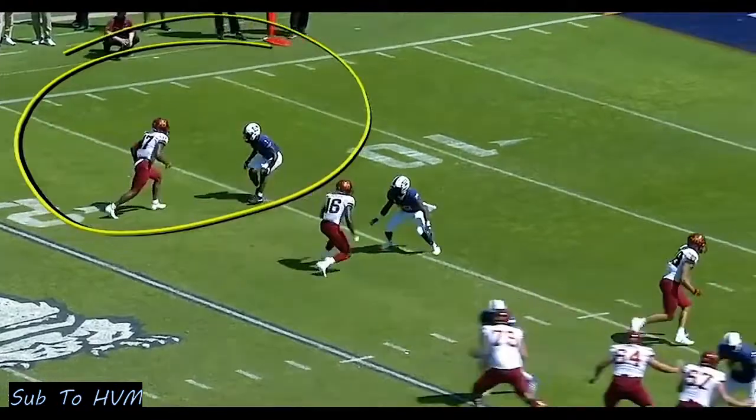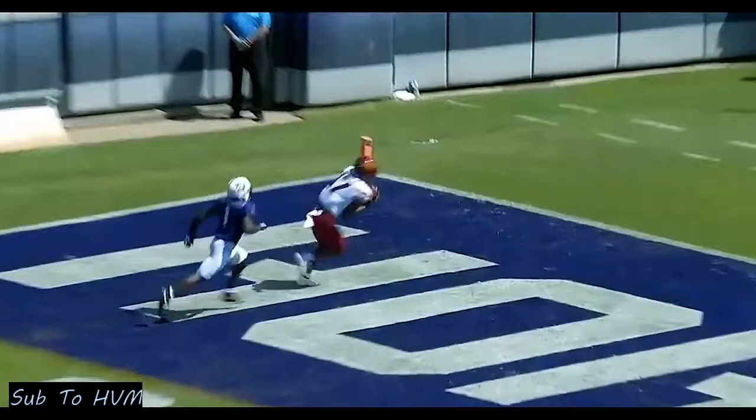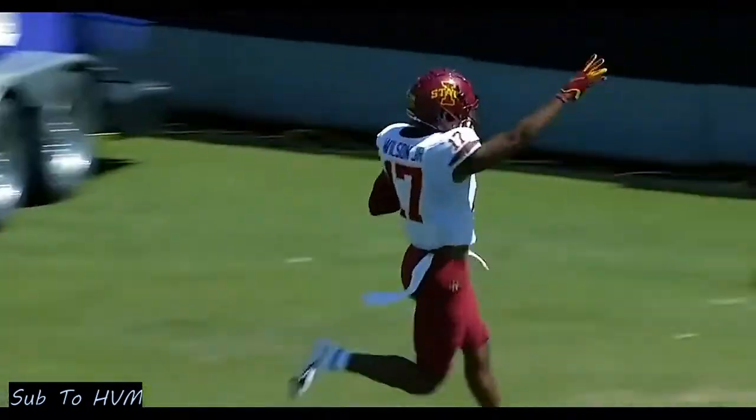Here's the matchup — it's on Hodges-Tomlinson. A little double move, a little sluggo — just a little nod to the inside. That's a very common route to run.